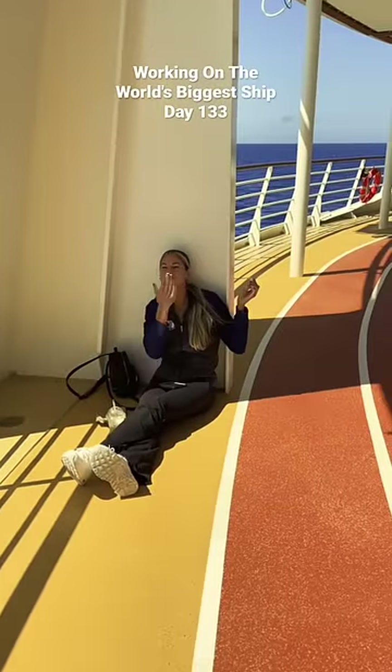Oh, look, there's Annie! Hi, Annie. She's just enjoying the view back here. All right, well, that's it. Bye.